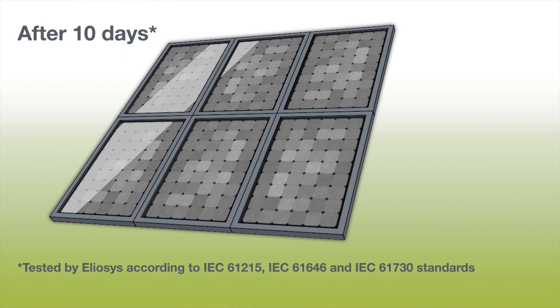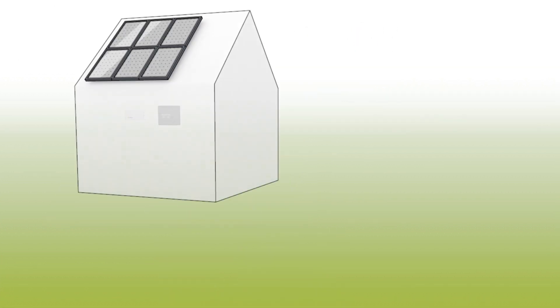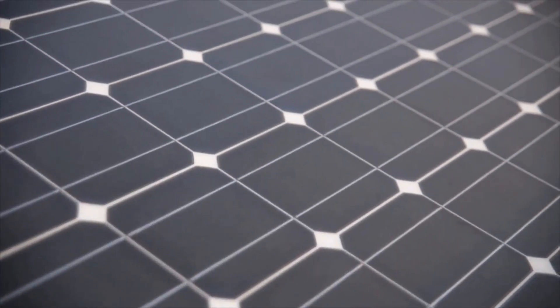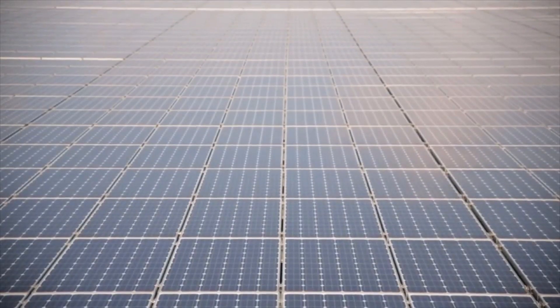The efficiency of the solar panels increases again, to more than 95% after 40 days. Moreover, the panels will generate less heat, benefiting both yield and life.